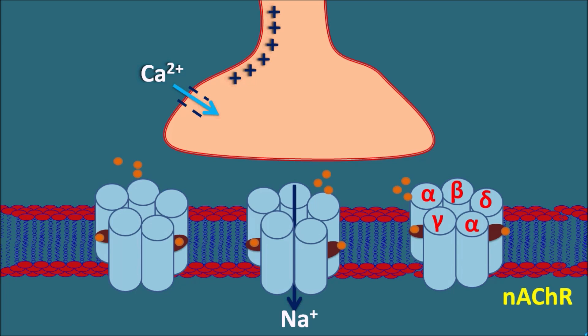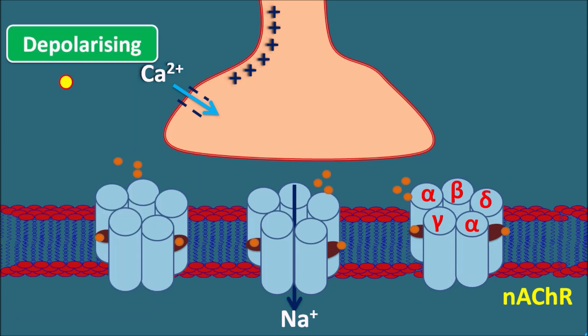Acetylcholine binding opens the sodium channels, producing depolarization in the skeletal muscle and thus muscle contraction. At these nicotinic acetylcholine receptors, two types of drugs act to produce muscle relaxation. Depolarizing neuromuscular blockers bind to the same binding site as acetylcholine and, after binding, open the sodium channels, producing depolarization of the post-synaptic membrane — acting just like acetylcholine. They initially produce depolarization but later cause muscle paralysis.